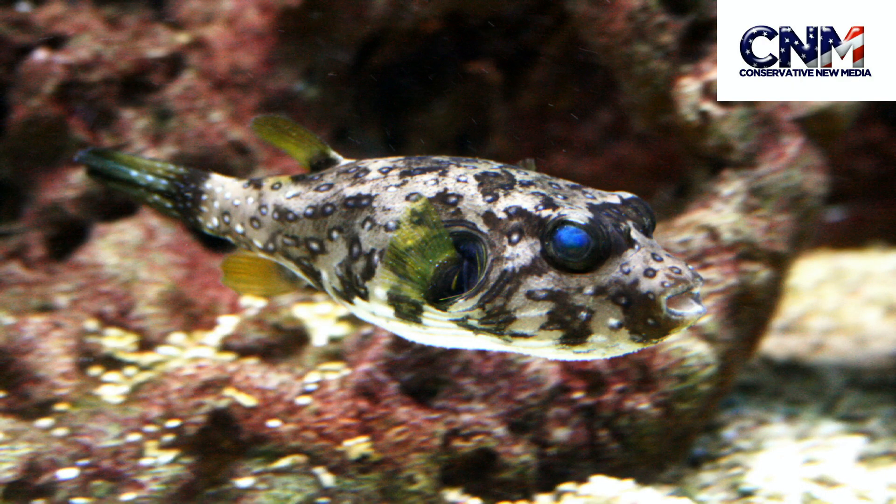No, actually, it turns out that it was a puffer fish. A single male puffer fish made this very intricate sand structure, with all kinds of ridges. There were some shells in there and different things.